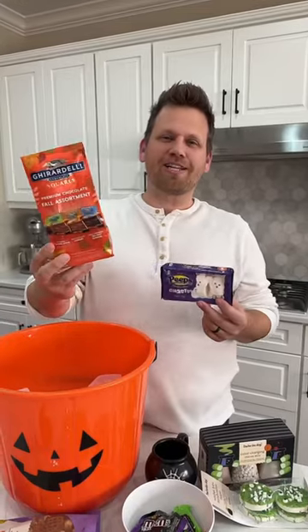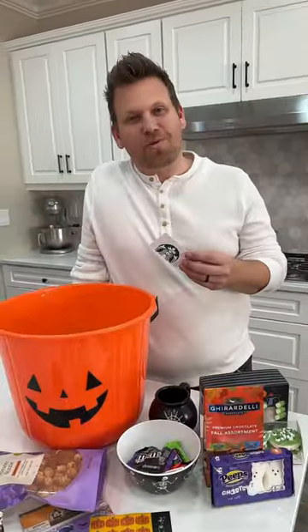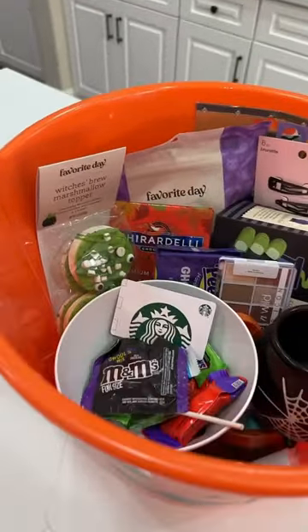We also got her some Ghirardelli chocolate squares — it's a fall sort, which is cool — and then some Ghost Peeps. The last thing we're throwing in there is a Starbucks gift card. And this is how the basket turned out. I'm sure she's gonna love it.